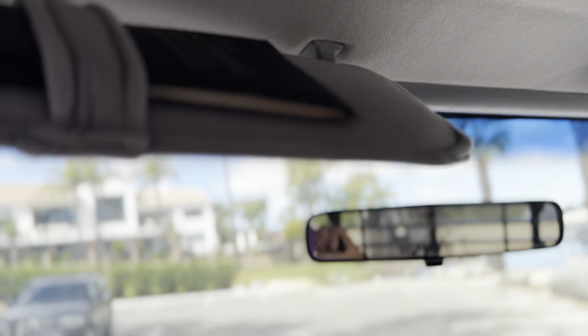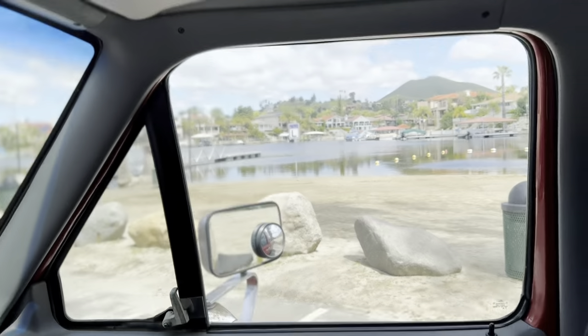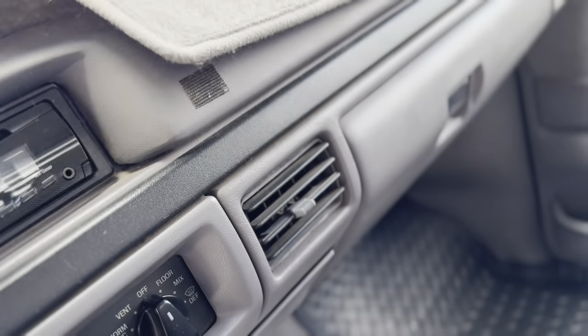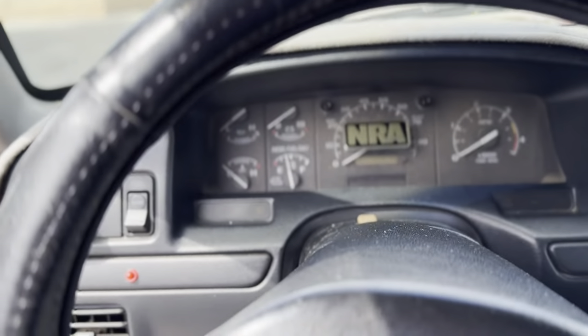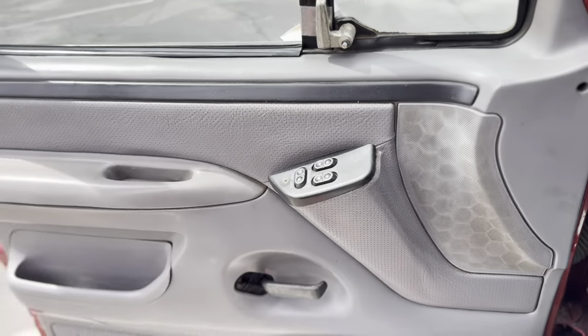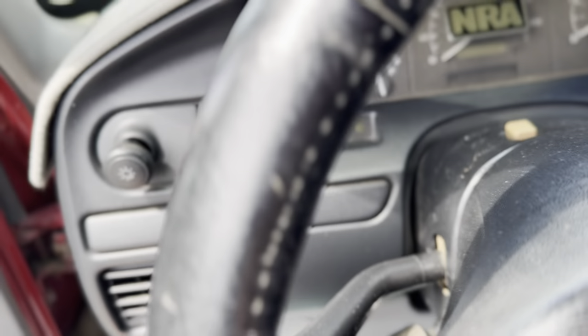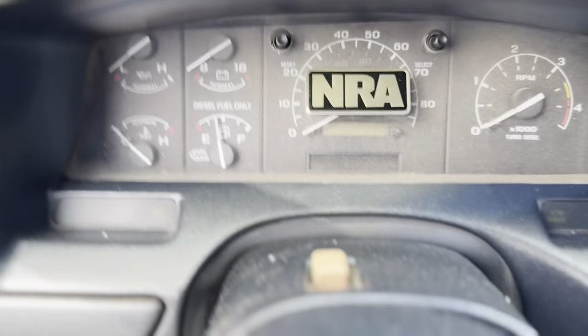Even the headliner and the sun visors are in perfect condition. It's really rare to see even a truck that doesn't have a messed-up dash pad. Absolutely no cracking on the dash pad at all — again because it's been stored either under a cover or indoors its entire life.